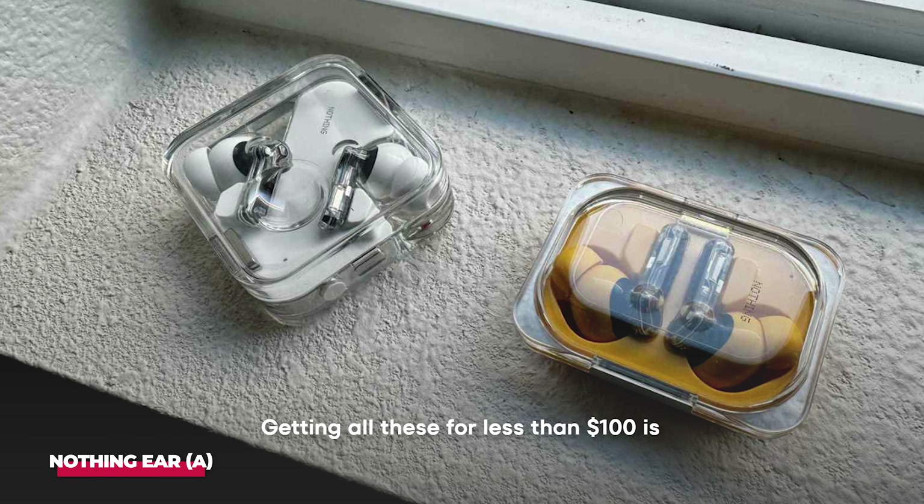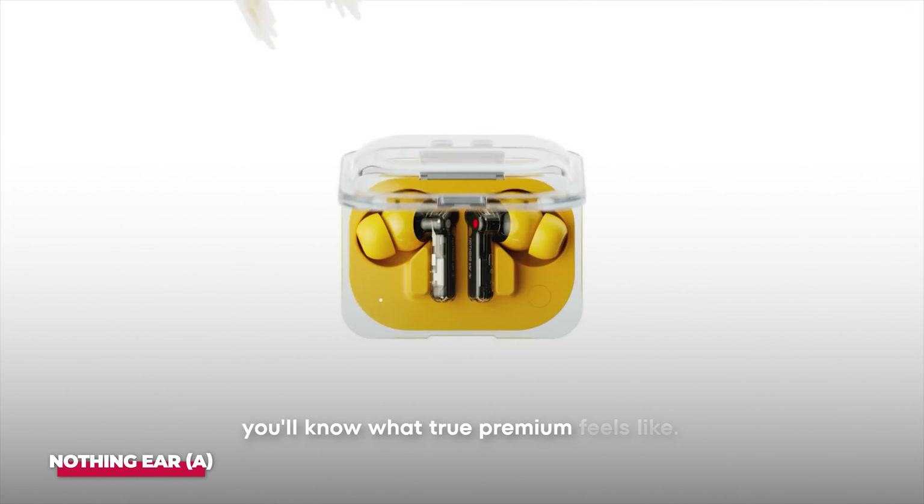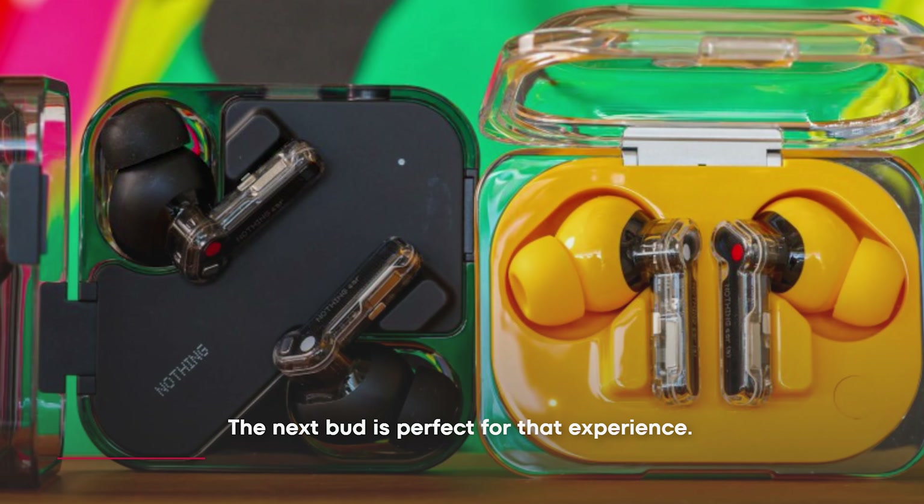Getting all these for less than $100 is remarkable, but add a few more dollars and you'll know what true premium feels like. The next bud is perfect for that experience.